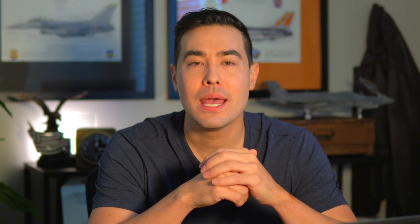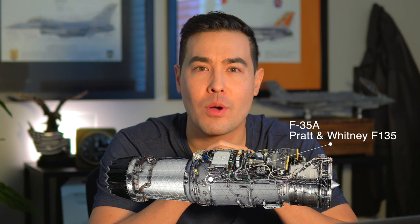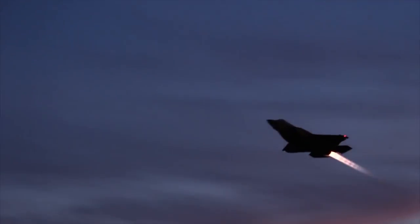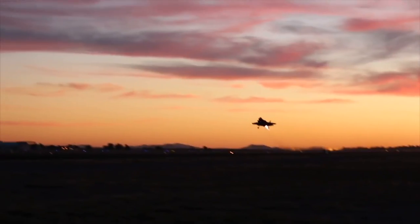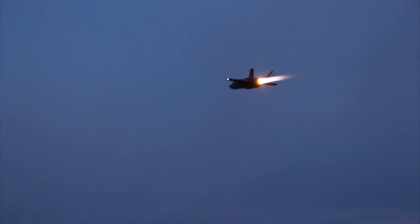Clearly behind the jet for that first afterburner takeoff. Now, after having done it probably around a thousand times — quite a few in the F-16, and now flying the F-35 with the Pratt & Whitney F-135 engine, which is the single greatest engine ever developed — it's still an awesome experience to take off in afterburner, but definitely not like that first time. It's almost like taking somebody from the 1800s and putting them in a regular sedan: it would blow their mind, but for us it's not that big of a deal anymore.